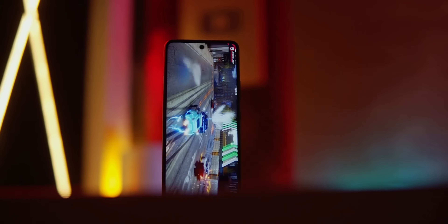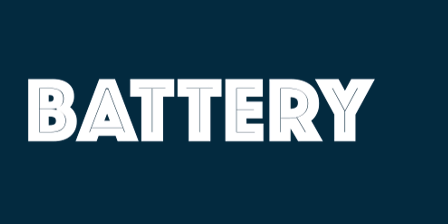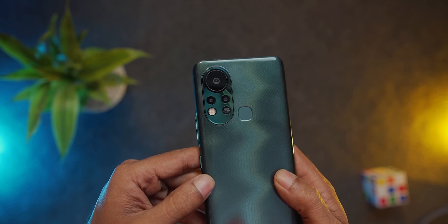One smartphone has a dual speaker setup. At full volume there is some distortion, but at 80-90% the phone sounds very good. Network connectivity is very good. The battery is the same at 5,000mAh with an 18W charger. Both the Infinix Hot 12 and Hot 11S can be charged with the same charger, and the charging time and battery backup are almost the same.